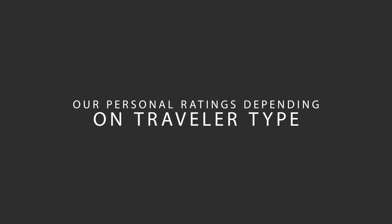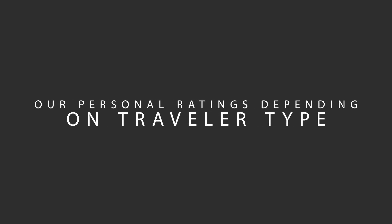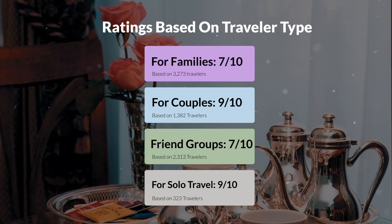Now, let's move on to our personal ratings for this hotel, depending on the type of traveler. For families, 7 out of 10. For couples, 9 out of 10. For friend groups, 7 out of 10. For solo travel, 9 out of 10.